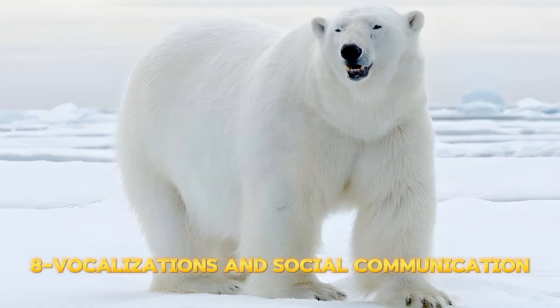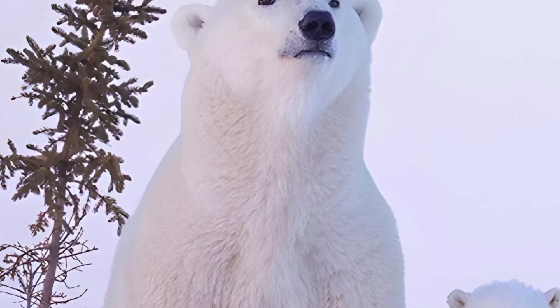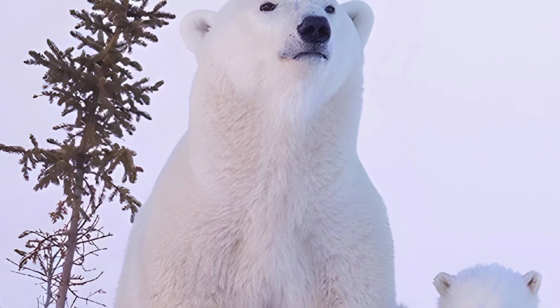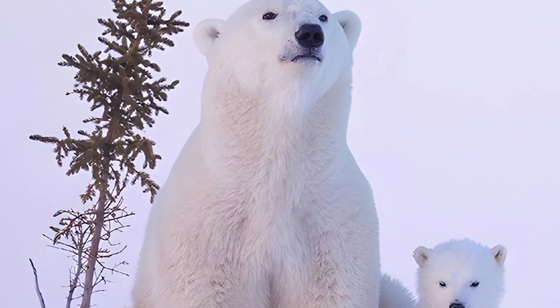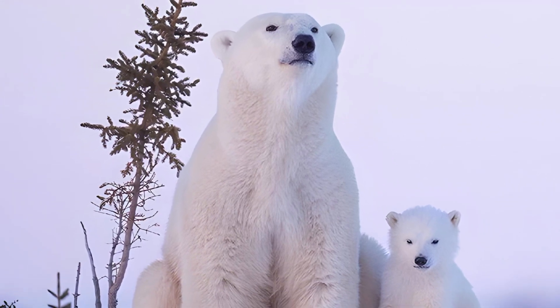Part 8 – Vocalizations and Social Communication. Polar bears use vocalizations for social communication, emitting a distinctive sound resembling a roar to communicate with members of their group, whether to warn of threats or for social interaction.